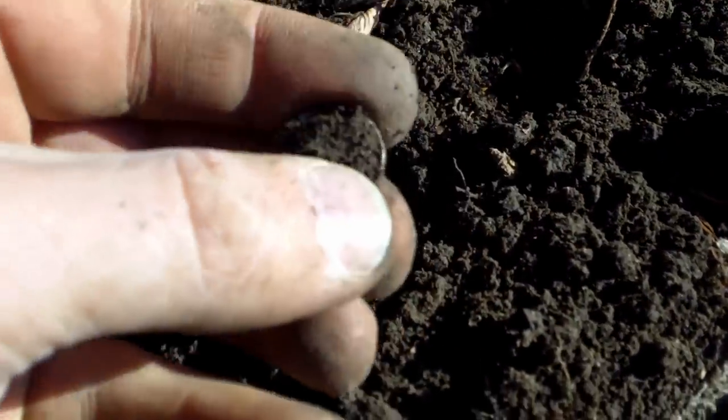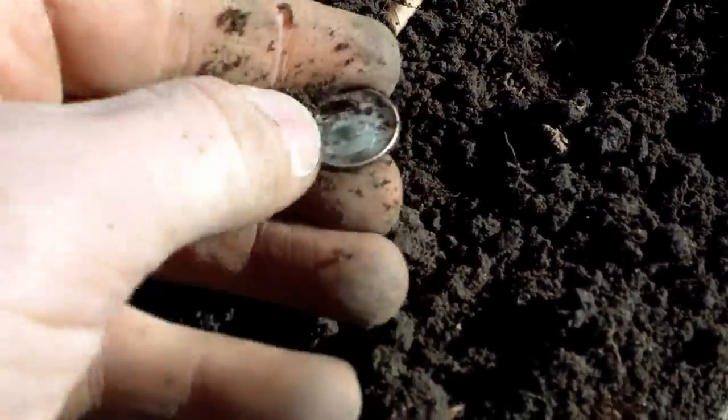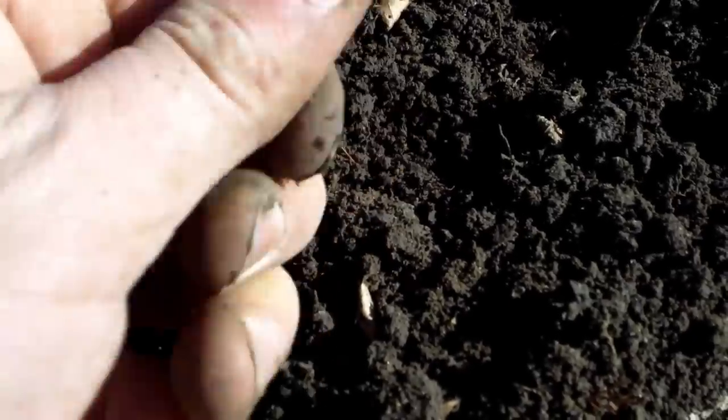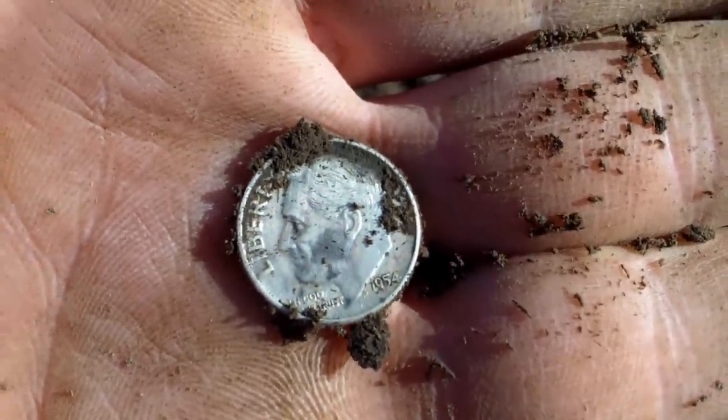Didn't expect this one because it was just an inch under the surface, but looks like a Rosie — it's a 1954 Roosevelt dime. Let me make sure I don't have anything else in there. I'll let you know if I find anything else.